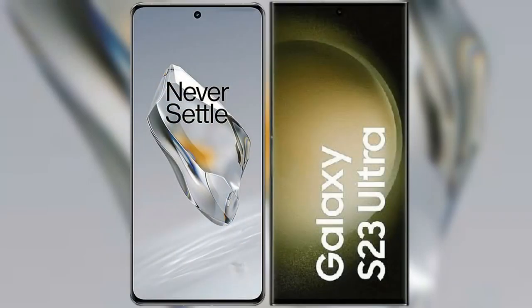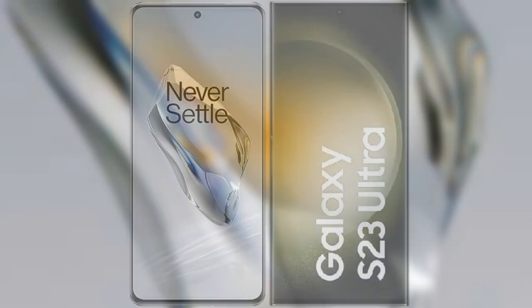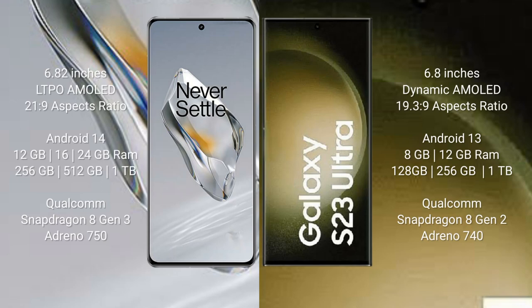I will compare the new OnePlus 12 with Samsung Galaxy S23 Ultra. OnePlus 12 comes with a 6.82-inch LTPO AMOLED display at 120Hz with a 20:9 aspect ratio. Samsung Galaxy S23 Ultra comes with a 6.8-inch Dynamic AMOLED display at 120Hz with a 19.3:9 aspect ratio.